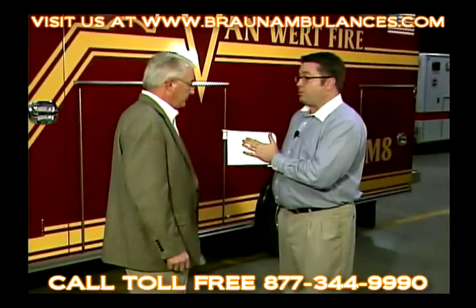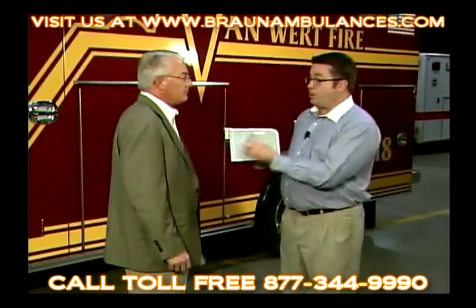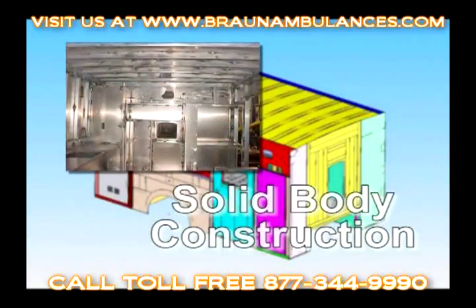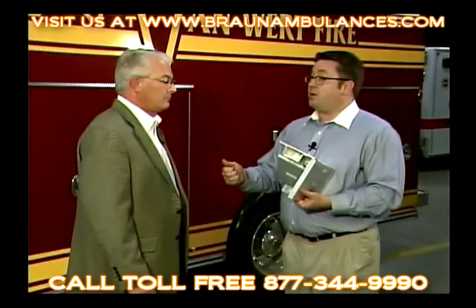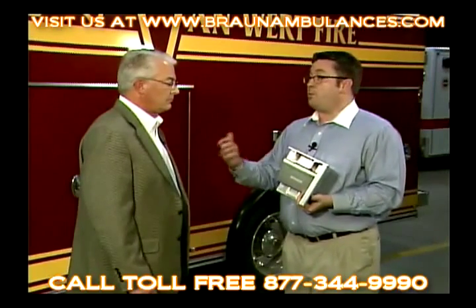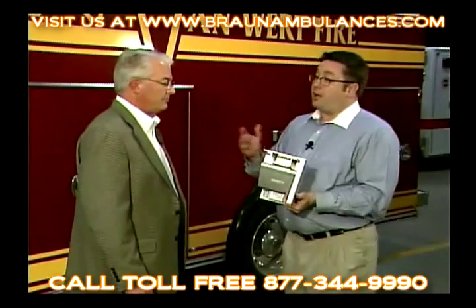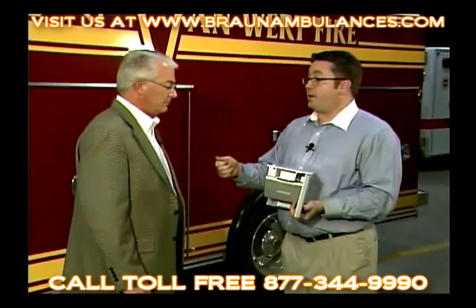By doing that, it also creates a lighter truck, which means more usable payload — and we keep putting more and more stuff into these ambulances. Solid body construction means more available payload to you as the end user, and you're able to grow into the truck as well. A lighter truck also means a lower center of gravity, which means less wear and tear on my front brakes, less wear and tear on the front end, and better fuel economy.